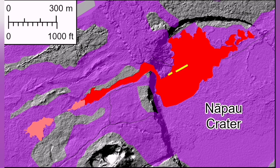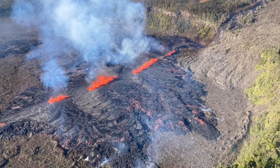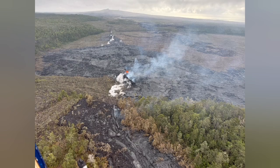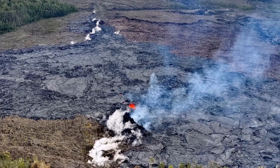The second eruption happened just yesterday and it's still continuing, though it's dwindling now. It has not died out completely. It is in the upper mid of the east rift zone, to the east of the main crater of the Kīlauea volcano. Inside it, three or four fissures opened and one is still active.